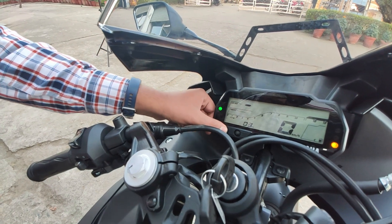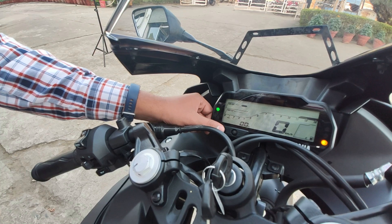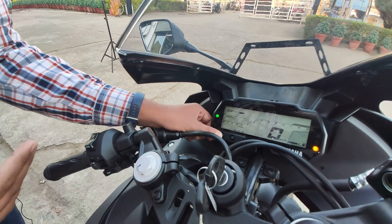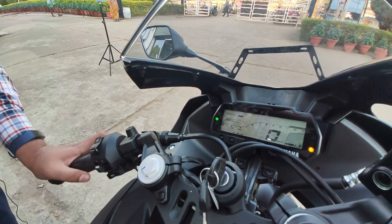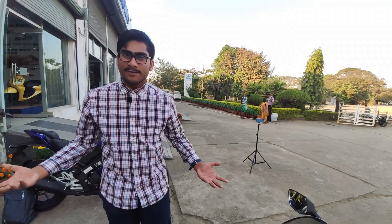Then we get the odometer, trip one, trip two — twin trip meters — along with trip fuel consumption and the clock. There's also the fuel consumed per 100 kilometers. So this cluster is loaded with useful features which I think we are going to use on a daily basis.